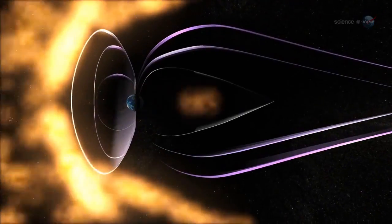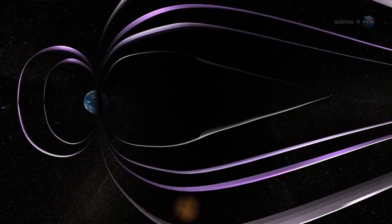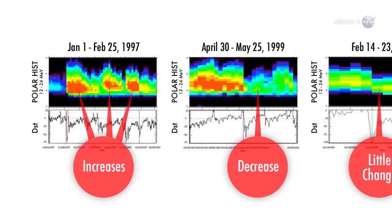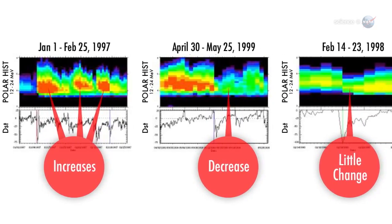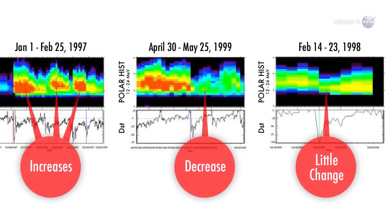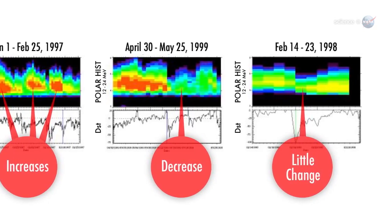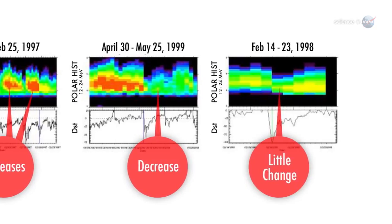When a storm cloud from the sun hits the radiation belts, they often respond in counterintuitive ways. One possible outcome is that the radiation belts fill with energetic particles, such as the potent killer electrons that worry mission planners. However, just as often, the opposite happens— a solar storm can cause the belts to lose their killer particles, temporarily making them a safer place. And sometimes, nothing happens.